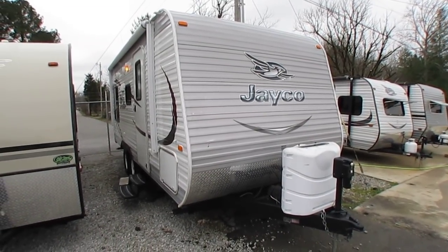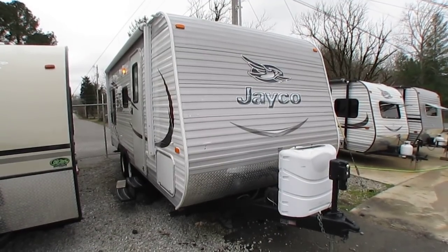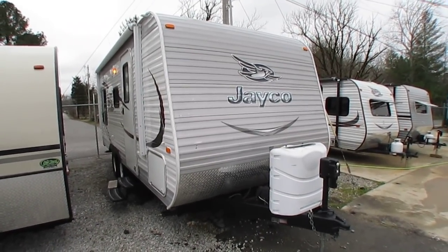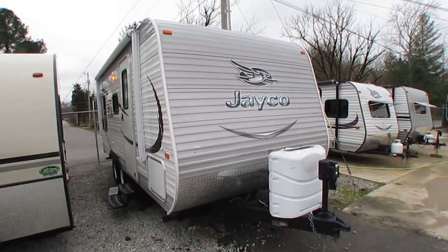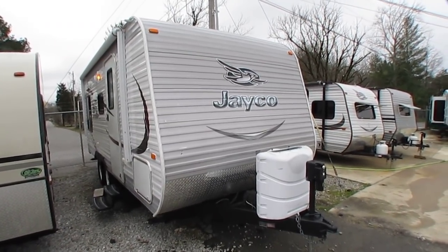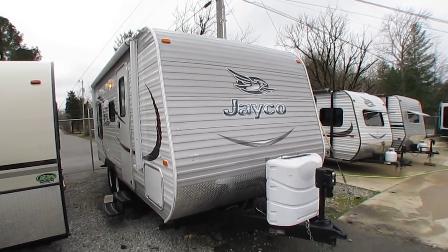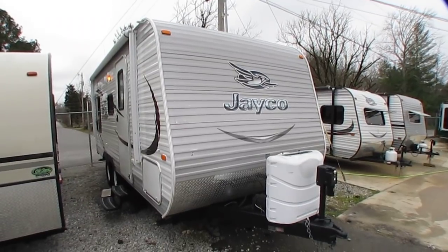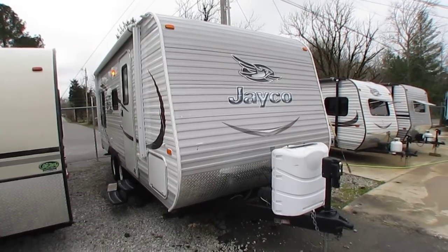Good afternoon folks, Big Bo here with another great travel trailer value from Parkway RV Center. Just got in what I personally would consider the best floor plan for a couple in a small camper. This is a 2015 Jayco J-Flight, it's the 19 FD. This is a 23 foot long travel trailer.